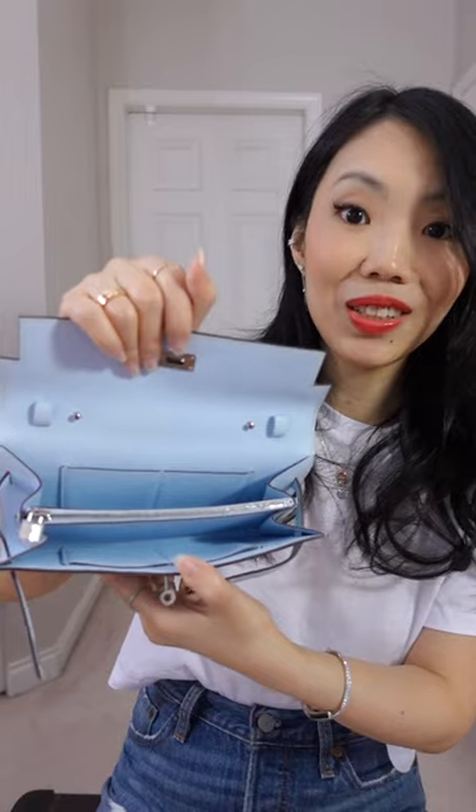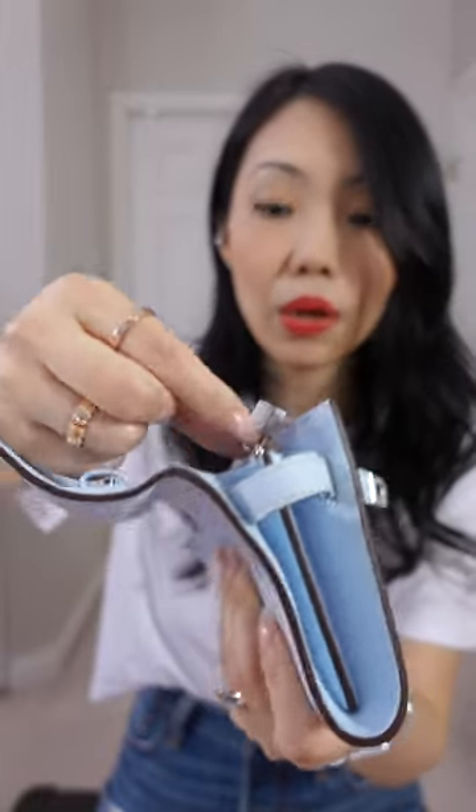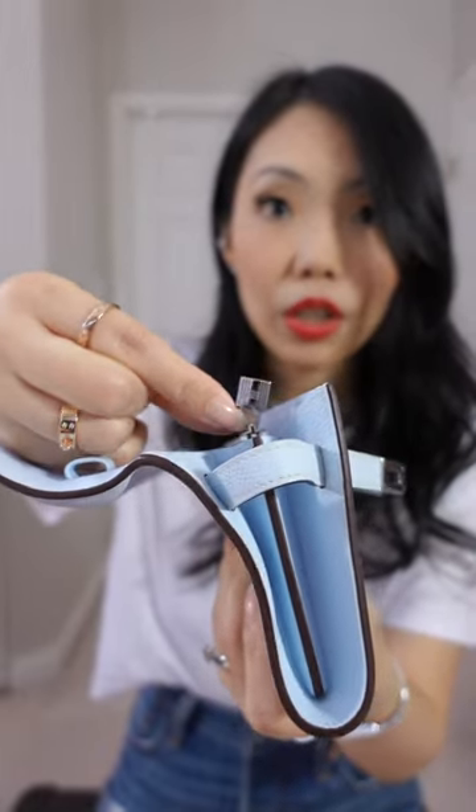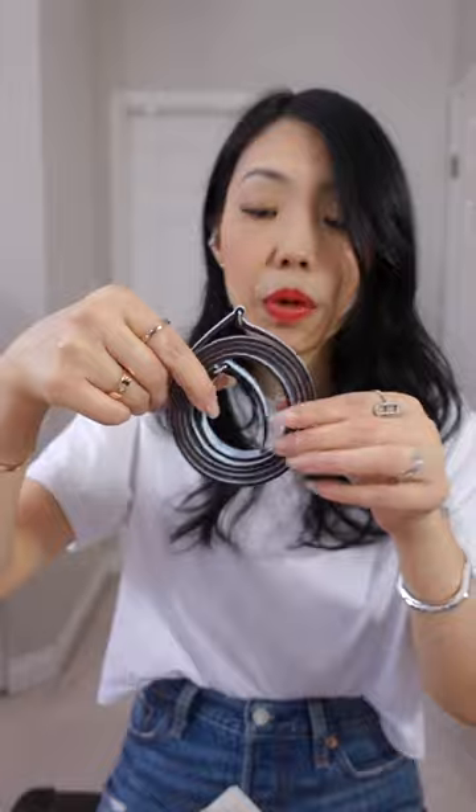I've never seen a Kelly to-go wallet until now, so that's how it looks like inside — it's a lot more simple. It's definitely different from my wallet, so it's going to be a good comparison video. It's got this little cute lock detail which is the zipper pull, but otherwise a lot more simple construction. It does come with the detachable strap, so make sure to watch my comparison video to find out all the details between the two and which one is for you.